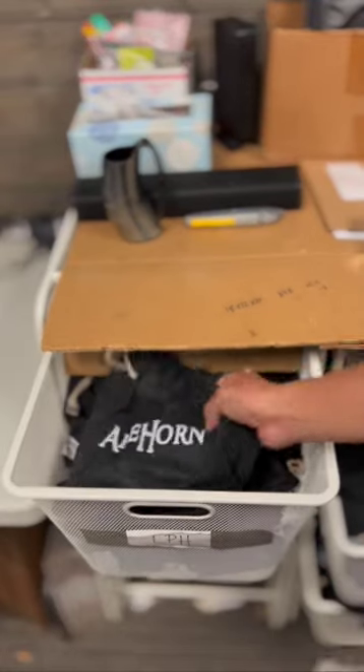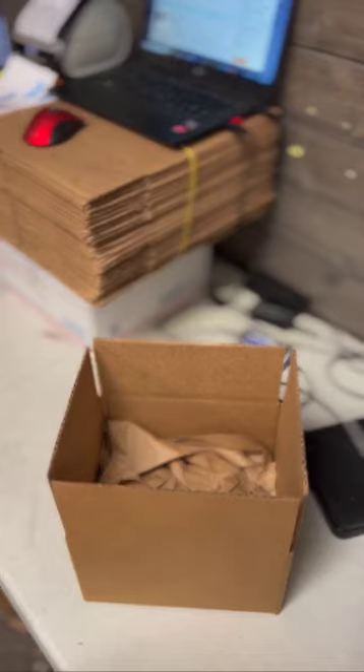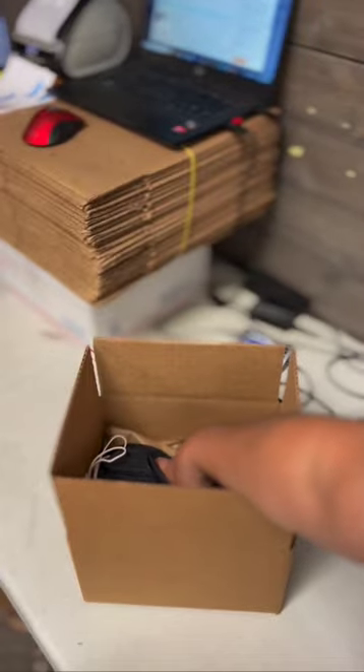First things first, we're going to bubble wrap it to make sure that it doesn't get any scratches or dents during the shipping process. Next, we're going to put it in its own branded pale horn pouch. We're going to place it carefully in a perfectly selected size box with plenty of packing material and room to spare.